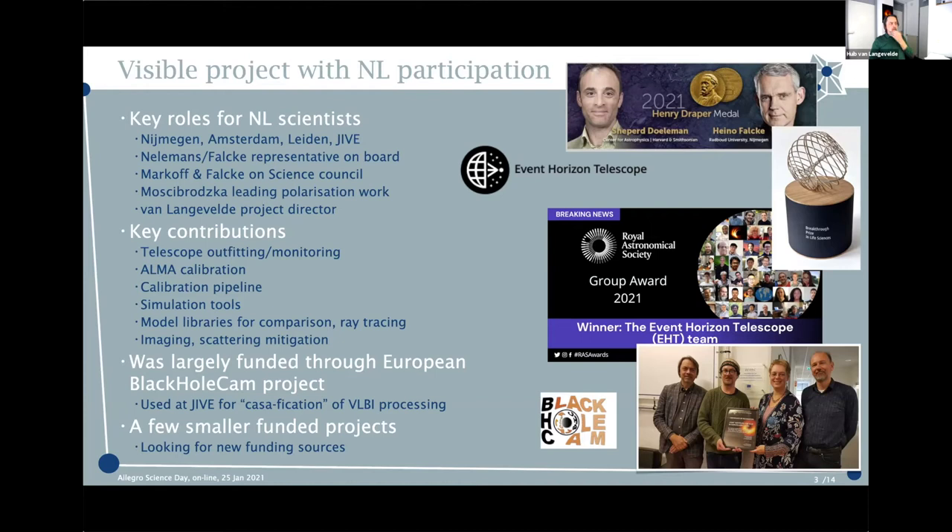It's a very visible project — it seems to get prizes now on a weekly basis. We got the Royal Astronomical Group Award last week. It was announced that Shep and Heino Falke got the Henry Draper Medal. Very significantly, we also won the Breakthrough Prize in Physics.